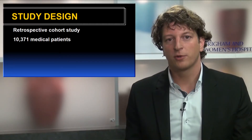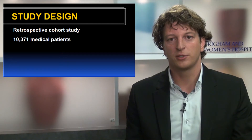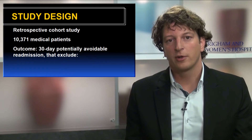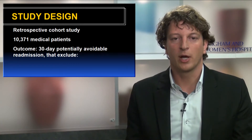In a retrospective cohort study of 10,000 medical patients discharged over a period of one year from Brigham and Women's Hospital in Boston, Massachusetts, we identified the 30-day readmissions. We further identified the readmissions that were potentially avoidable using a validated algorithm called SQLAP.